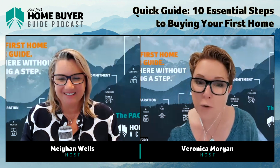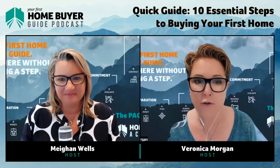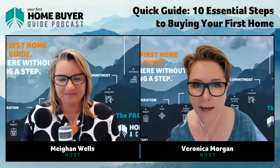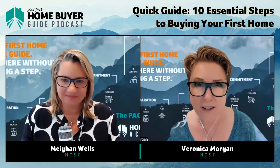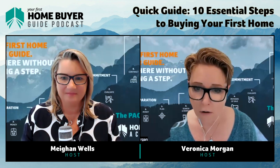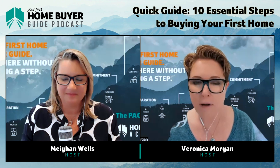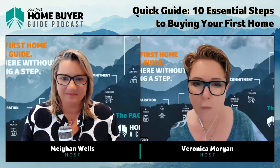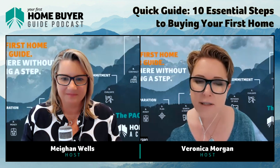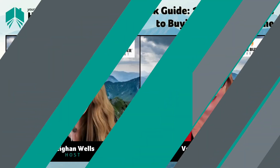Buying your home can be a daunting task, especially if there's no one or nothing to guide you through exactly what needs to be done and how to do it. Most home buyers — and not only first home buyers — get the order of the steps wrong, and when things get out of order, mistakes happen — very costly mistakes. Today we're giving you a quick guide to the 10 essential steps to buying your first home.